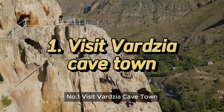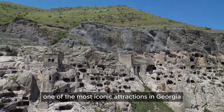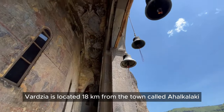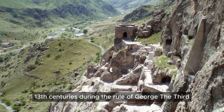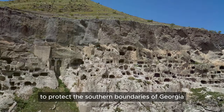Number 1: Visit Vardzia Cave Town. It's arguably one of the most iconic attractions in Georgia. Vardzia is located 18 kilometers from the town called Akhalkalaki, right next to the border with Turkey. It was built in the 12th-13th centuries during the rule of George III and his daughter Tamar, to protect the southern boundaries of Georgia.